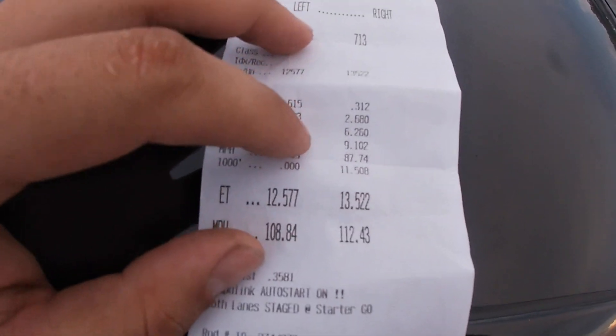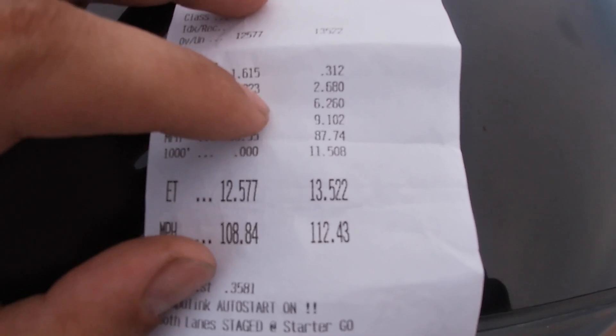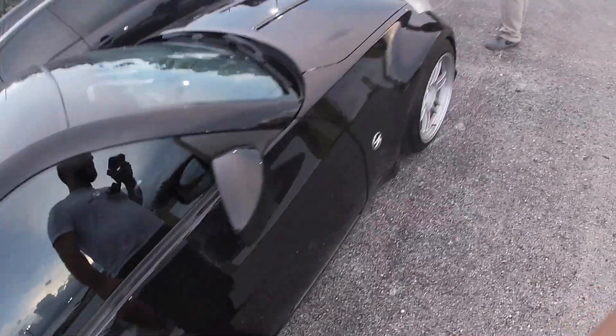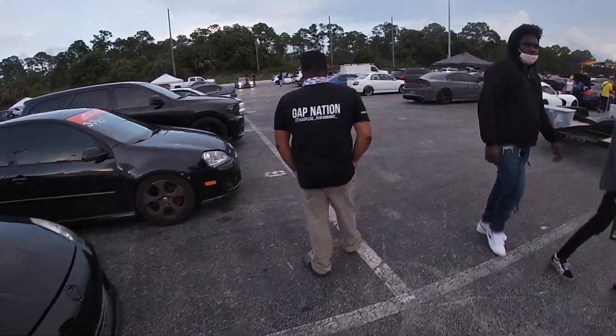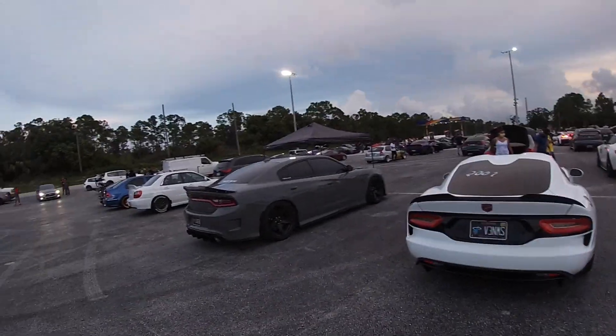First time ever doing a dig — 13.5 at 112. Terrible. Look at that 60-foot: 2.68. But she's still in one piece, which is what's important. We're going to let her cool off a little bit and try again. There are some fast cars out here — lots of money.